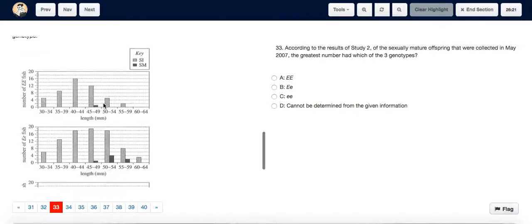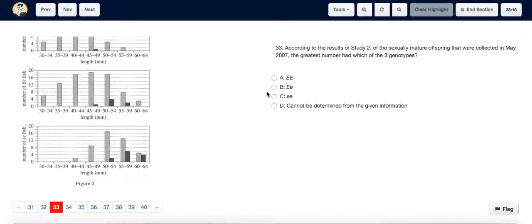In the other graphs, there is no dark shaded bar that reaches as high as 6. So the answer is that of the sexually mature offspring collected in May 2007, the greatest number — which is 6 — had the genotype small e, small e. The answer is C.